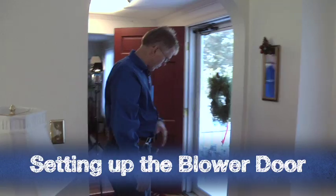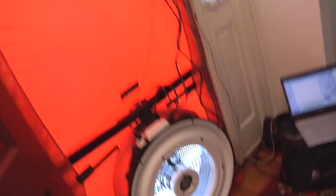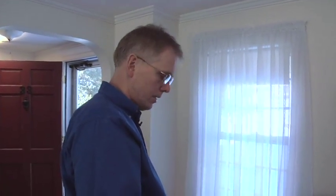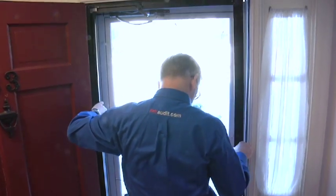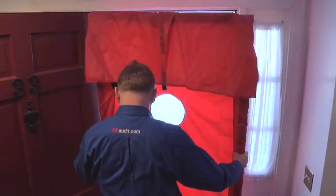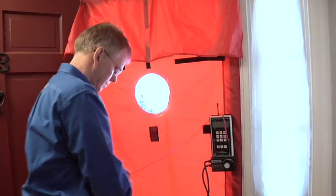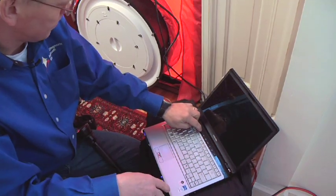We're going to set up the blower door. We usually try to find a central exterior door to draw evenly from the building. A blower door is made up of a few things: a huge fan that will move about 6,000 cubic feet of air per minute, an adjustable frame that fits into most front doors, and a canvas shroud that goes over to create the seal. The main part is the manometer to show us the pressure difference in the building, and then we hook up a computer to capture data and do graphs and calculations.